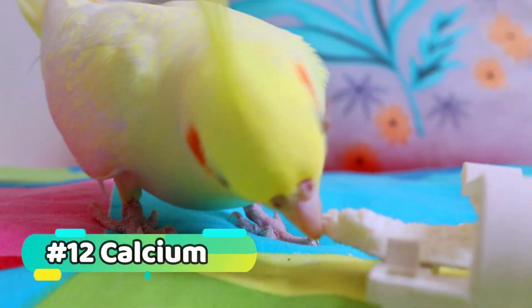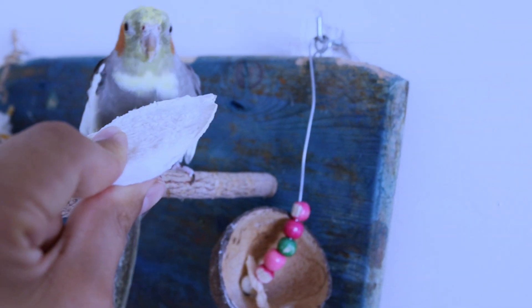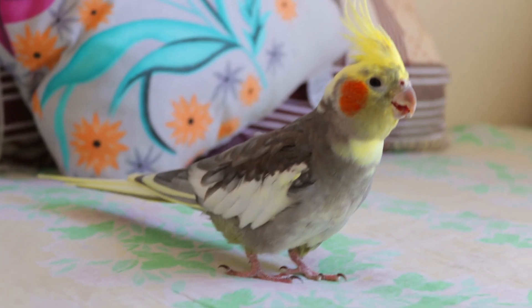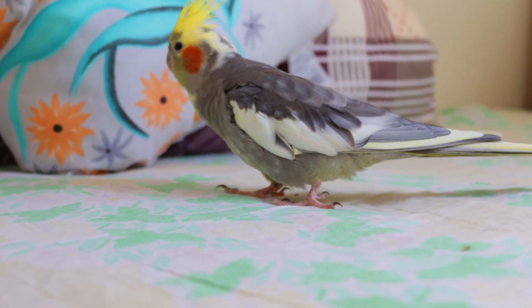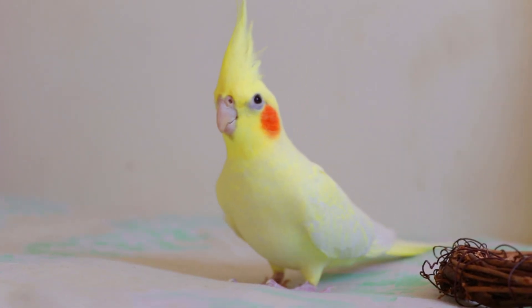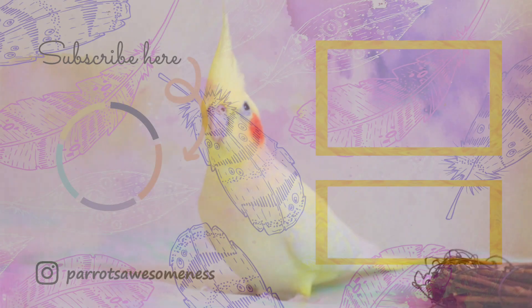Calcium: calcium is essential for strong bones and beaks in cockatiels. You can provide them with additional calcium through cuttlebones, mineral blocks, or even crushed eggshells. Just be sure not to overdo it, as too much calcium can be harmful. Remember, these are just guidelines and the specific needs of your bird may vary — always consult with your veterinarian for personalized advice on caring for your feathered friend.